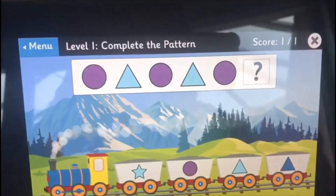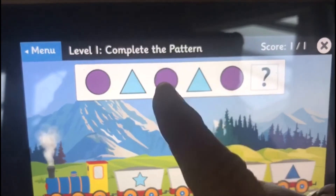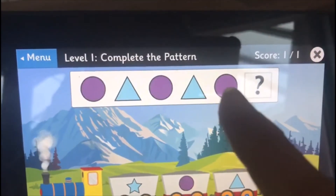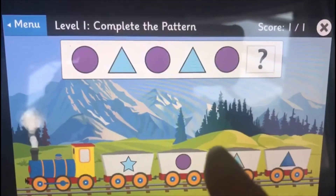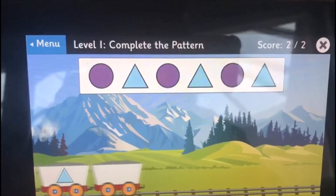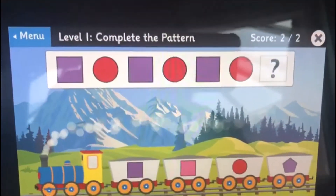Let's try again. Purple circle, blue triangle, purple circle, blue triangle, purple circle. Which one next? Blue triangle, I think. There we go!